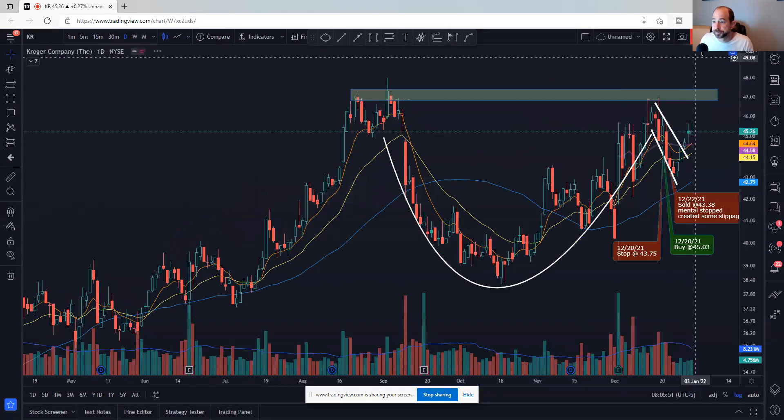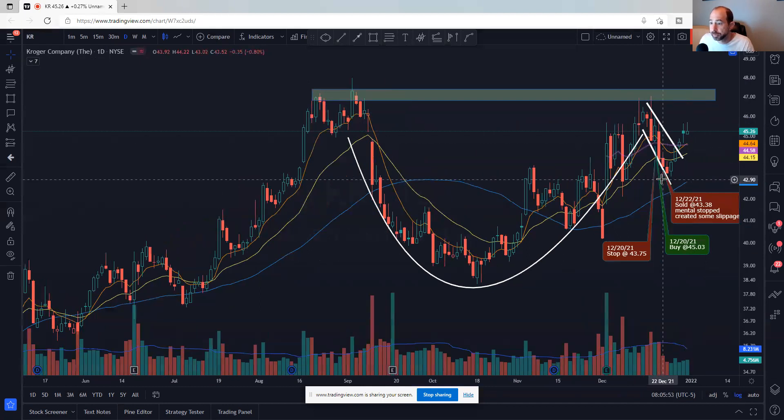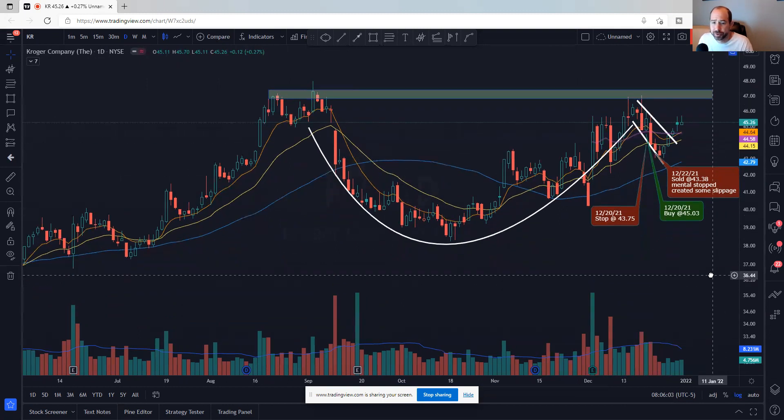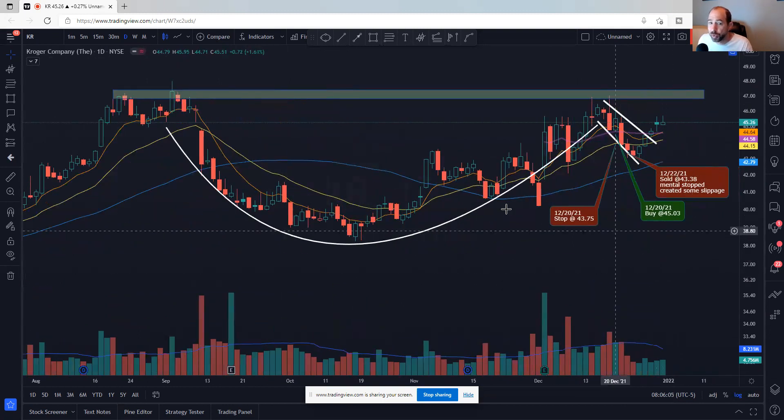Next up, Kroger — KR. I was in this and actually bought some back as it broke this handle. It's a beautiful cup and handle — it's now moving back up to test the $47 area, and then a potential breakout here would begin the next leg of the move. Above the VWAP from December 2nd, a lot of nice things happening in this chart.